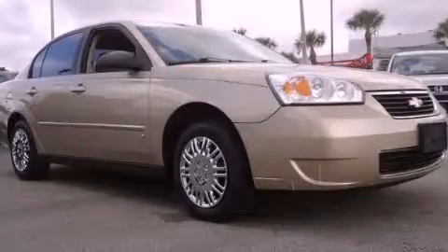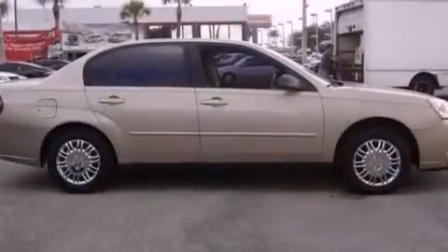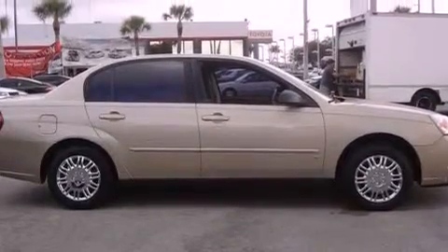This is a 2006 Chevrolet Malibu. It has a four-cylinder engine and an automatic transmission.